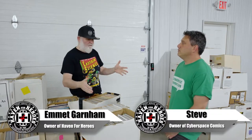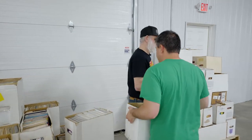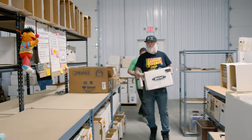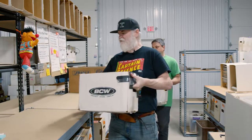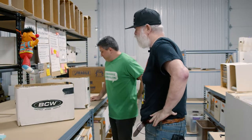So Steve, I wanted to talk about processing and intaking books — I see you've got a bunch here. Why don't we grab a box right here and head over, and you can go through what your process is on how this works. It's a bit more involved than you might think at first.